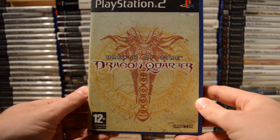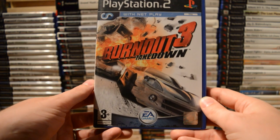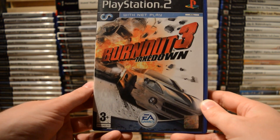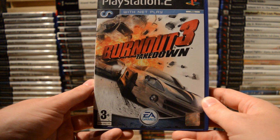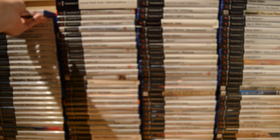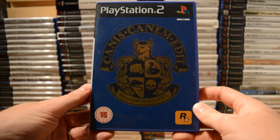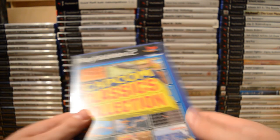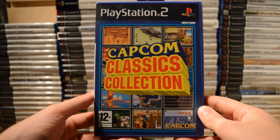Breath of Fire: Dragon Quarter. Burnout 3: Takedown — probably the best in the series, at least for this generation. Really fantastic racing action with great slowdowns and explosions. Then Canis Canem Edit, also known as Bully from Rockstar. And some arcade classics: Capcom Classics Collection volumes one and two.